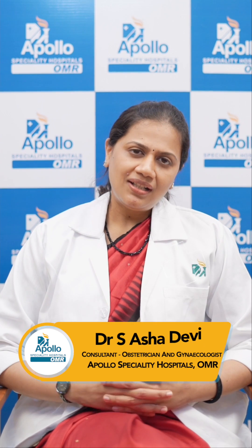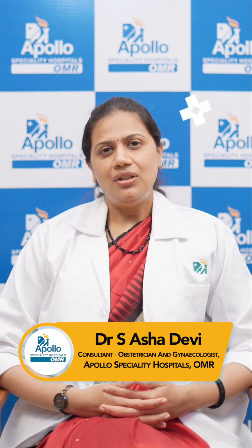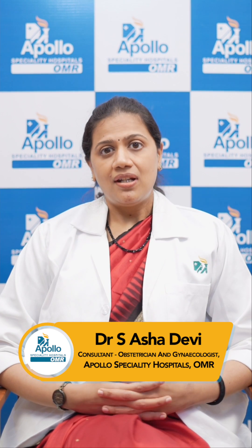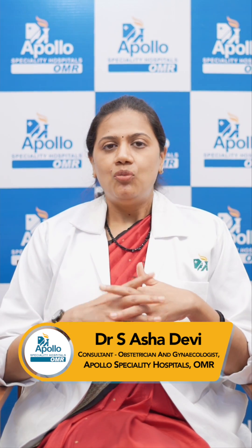Spinal anesthesia is the most preferred type of anesthesia during childbirth because it is simpler. We use a very small needle and give a prick in the middle of your lower back. Basically, what happens is it makes you numb from the tummy level downward, but you'll be very well awake.